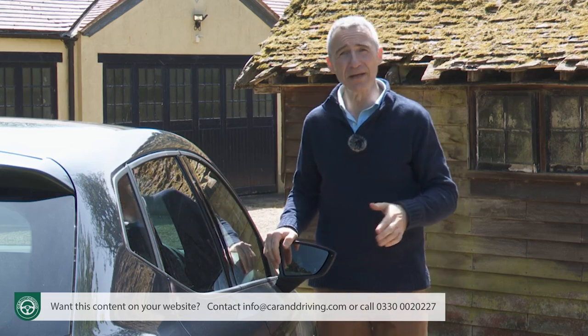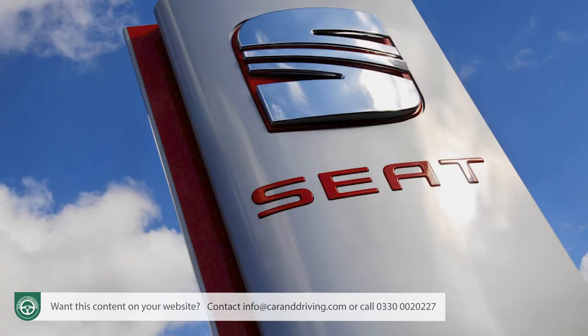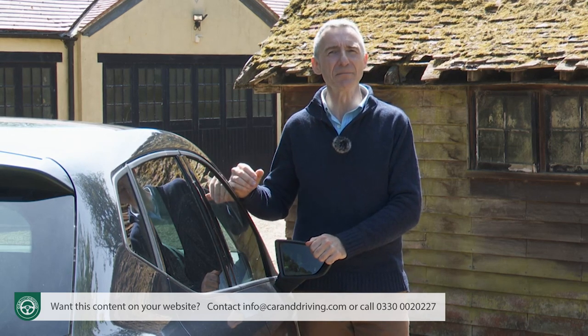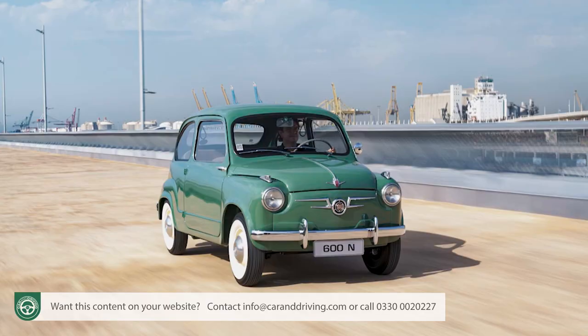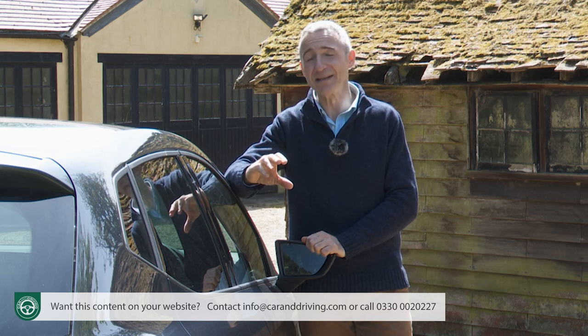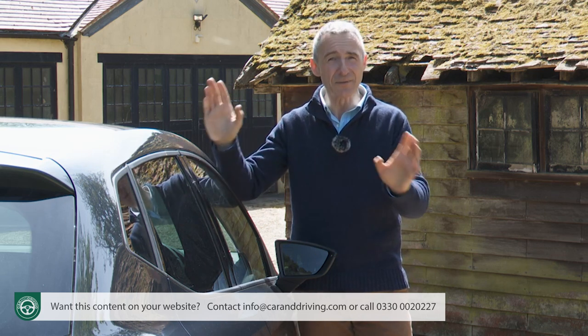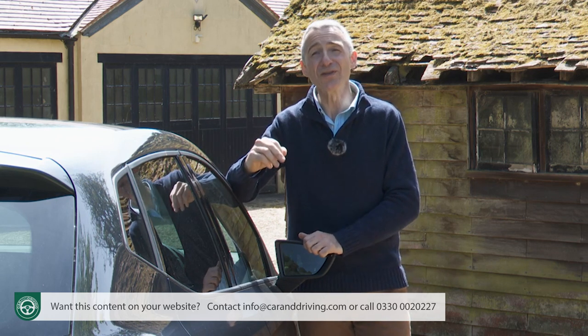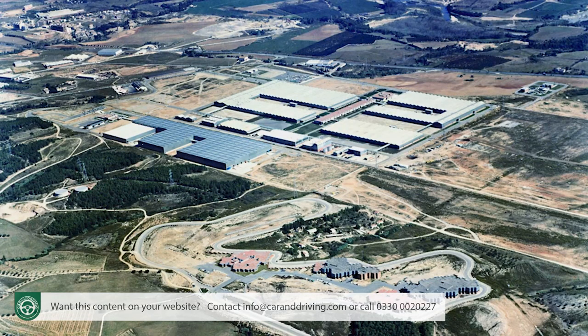The Sociedad Española de Automóviles de Turismo — SEAT as we better know it — is well used to injecting a bit of life into the mainstream market. Its 600 model, launched in 1957, is a fun little runabout credited with putting Spain on wheels, with over a million sold in just 11 years. Only when Volkswagen took control in 1986 did its appeal spread to the rest of Europe, with the Ibiza consistently the sales spearhead throughout over 30 years of production at the Spanish Martorell plant.